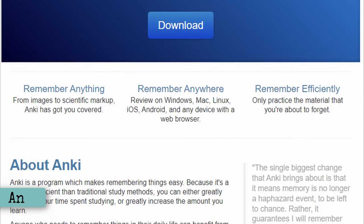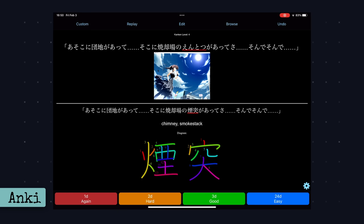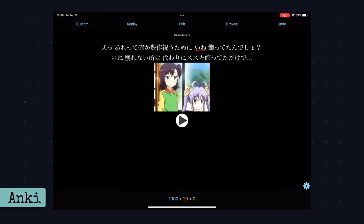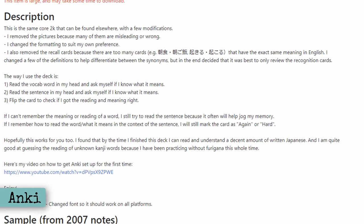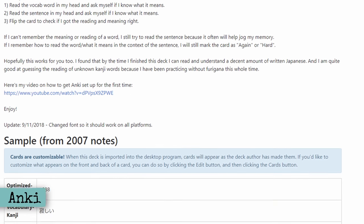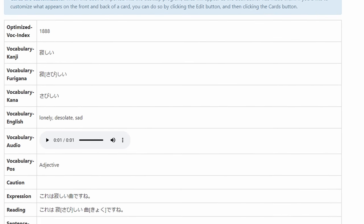Anki is the grandfather of flashcard apps. It shows you cards to review only when you're theoretically about to forget them. There are hundreds of free shared decks created by the community, and you can even make your own, although there is a slight learning curve when it comes to making nice-looking decks. I'll post a link in the description to one of the most popular shared beginner vocabulary decks, which contains audio and example sentences, both of which I think are very important for seeing how new words are used and hearing what they sound like.